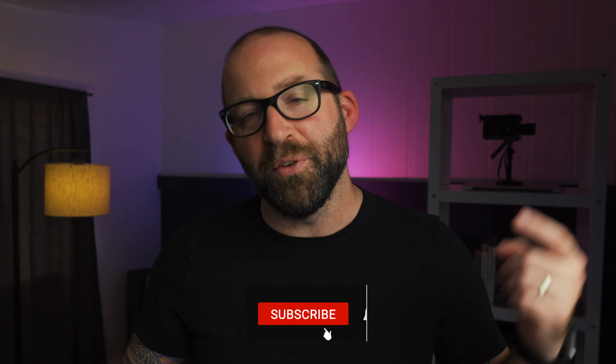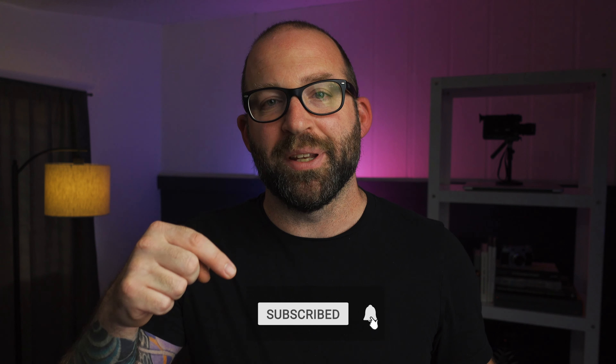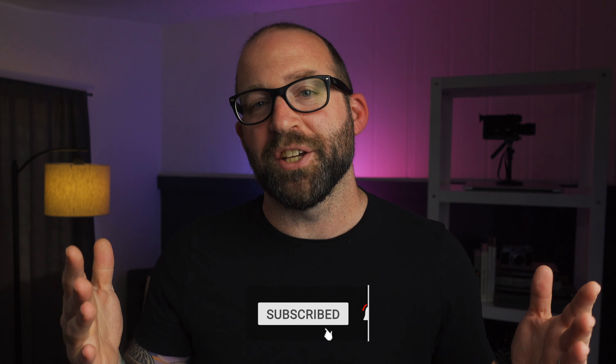If you found value in this video and found it super helpful, hit that like button, hit that subscribe button, and hit that notification bell so you know the next time one of my videos drops. Until next time — Aloha Shoots.